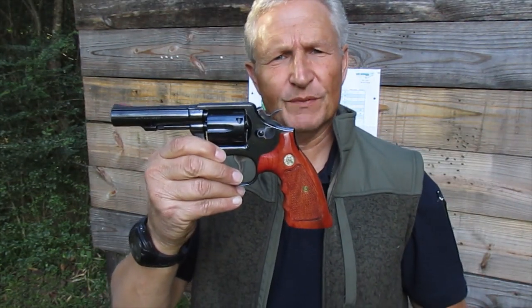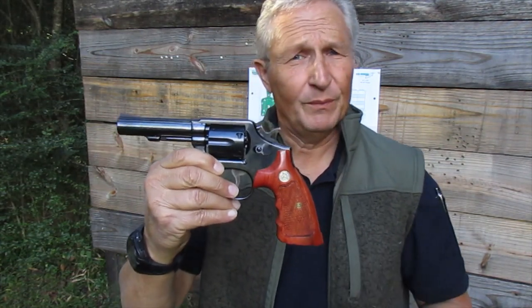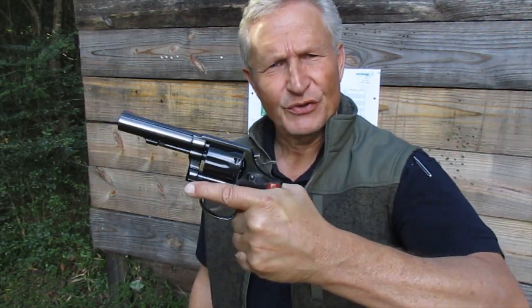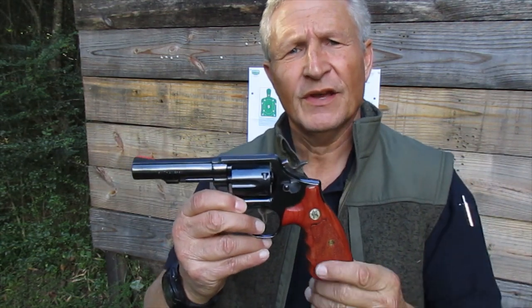I still have the original grips for this gun. These were made in Thailand. They're very beautiful, but they may be a little bit too thick for my hand for the kind of accuracy I like to get.